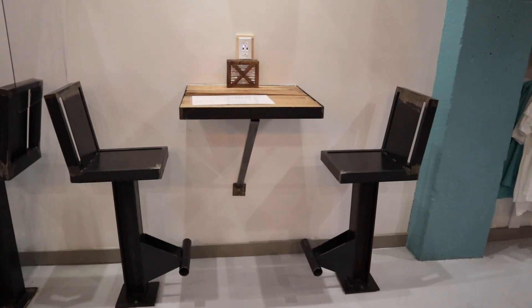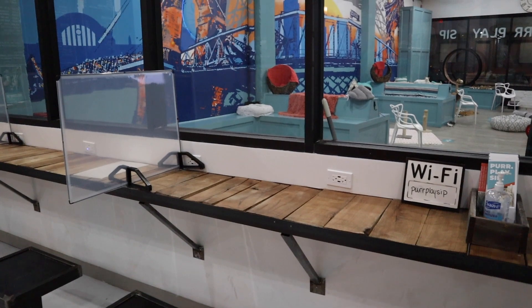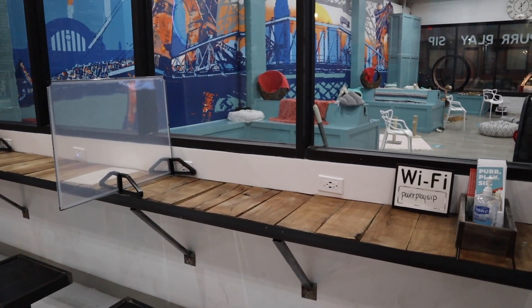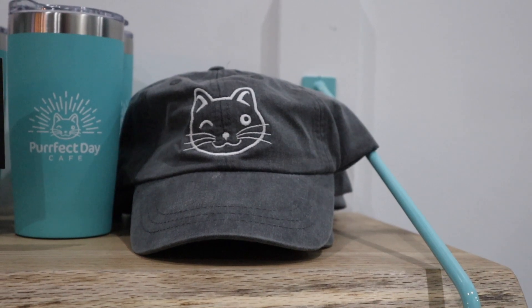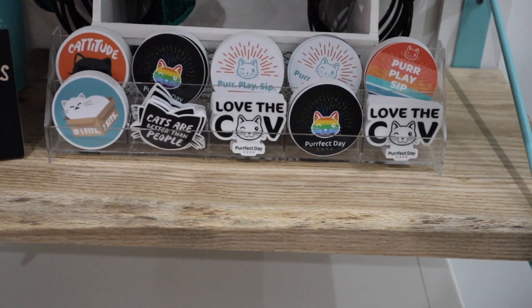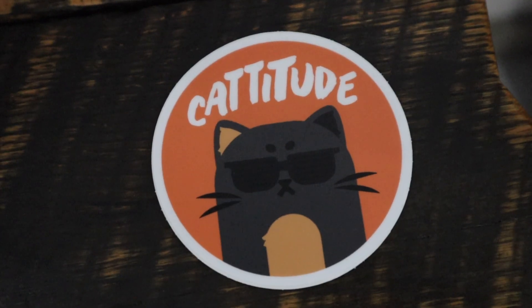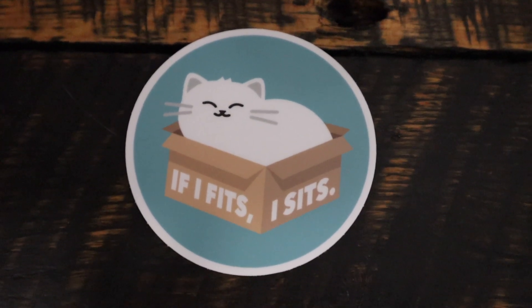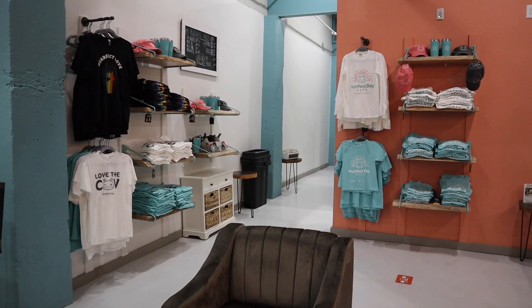While you're enjoying your drinks and snacks, you have several places to choose from: comfy chairs with a coffee table, a cozy booth for two, you can sit at the bar, or sit next to the kitty room and watch the kittens play. They also have excellent merchandise like caps, tumblers, cat ears, stickers, and t-shirts.